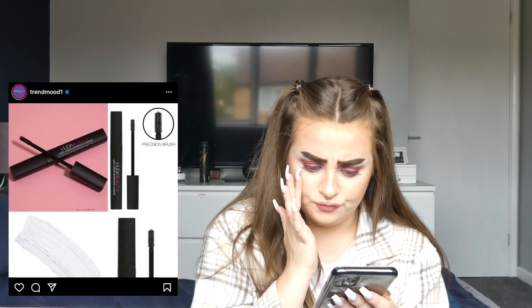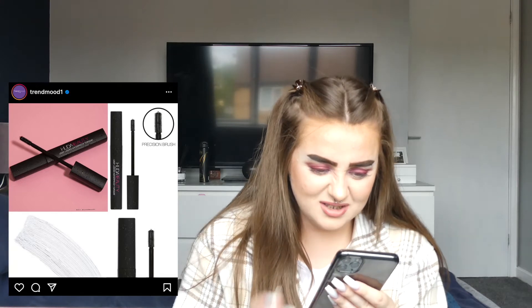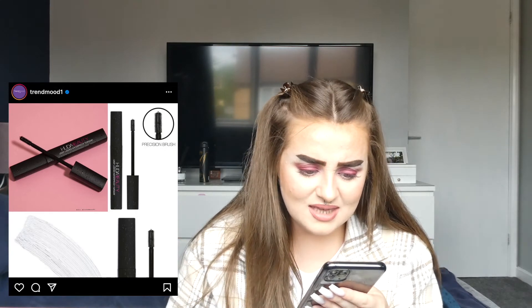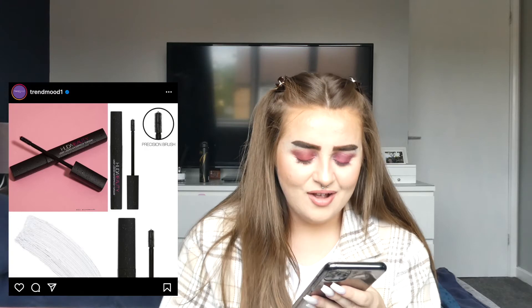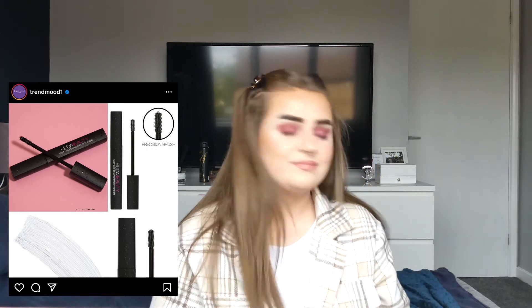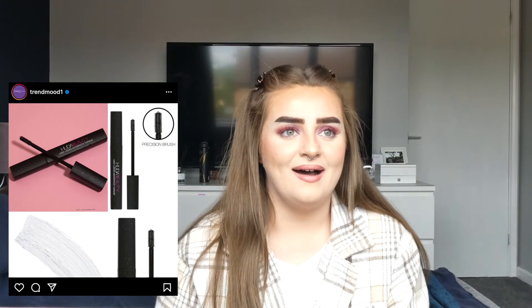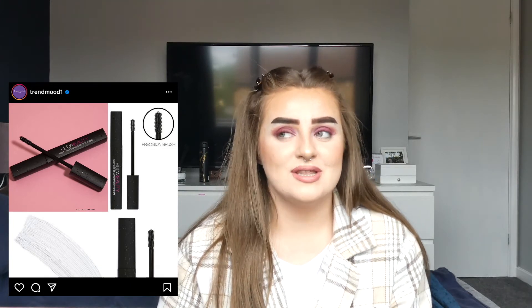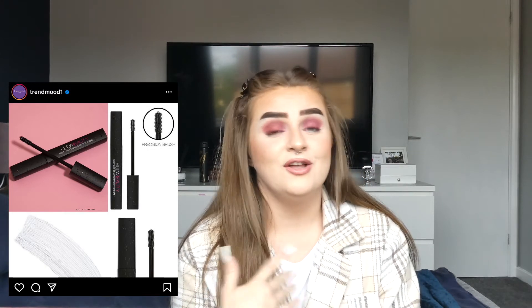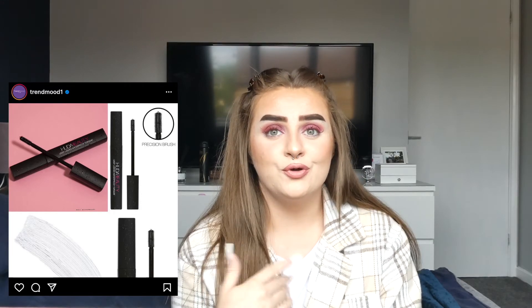Huda Beauty is coming out with the Legit Lashes waterproof top coat — so it's a clear mascara that is waterproof, tear proof, sweat proof, and smudge proof. You put it on top of mascara you already have on to make it waterproof. I don't buy waterproof mascara myself, but if you want to wear mascara to a pool, you could put this over your regular mascara. I won't buy it personally but I actually think it's quite a good idea.